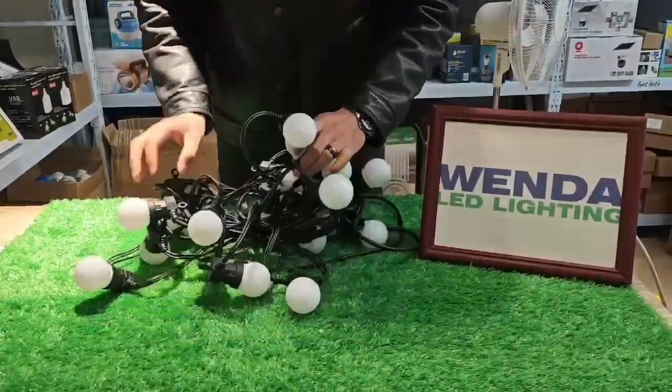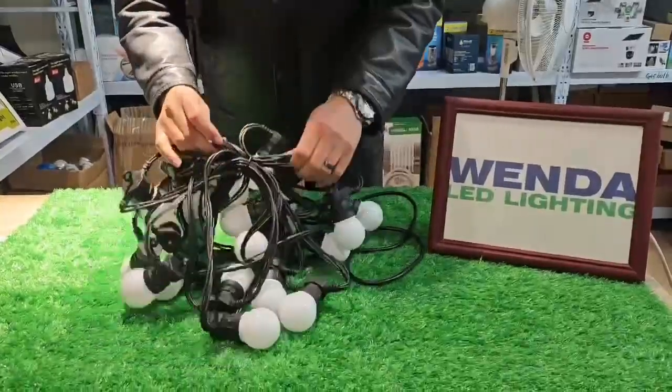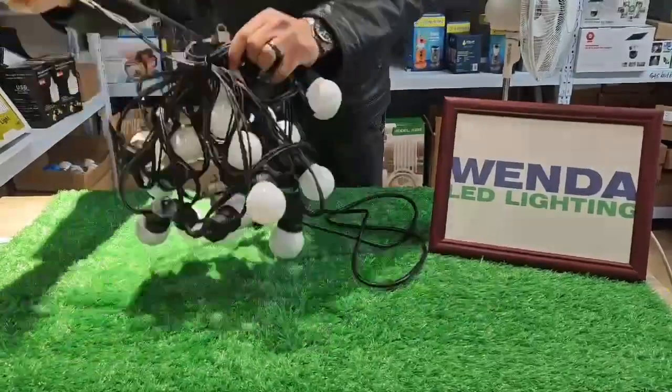We offer the best quality and service of outdoor festoon lights. This is built with a G50 milky bulb string with rubber wire.